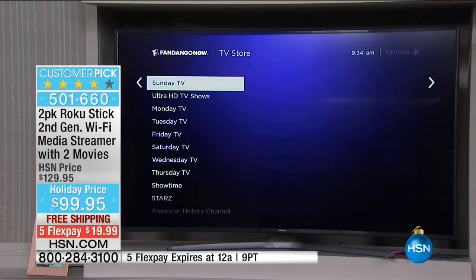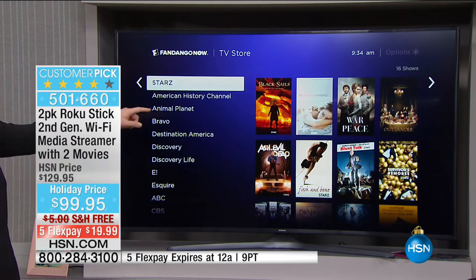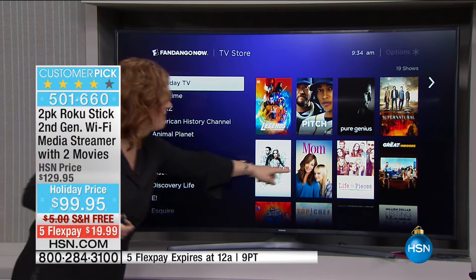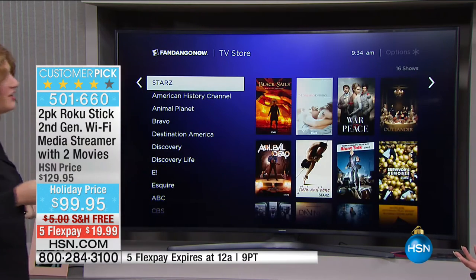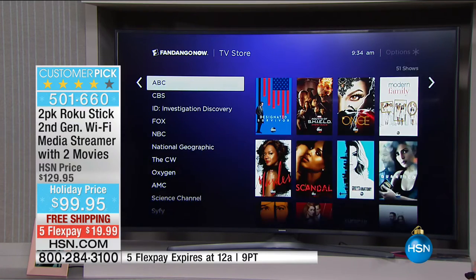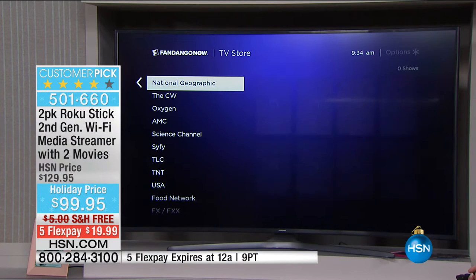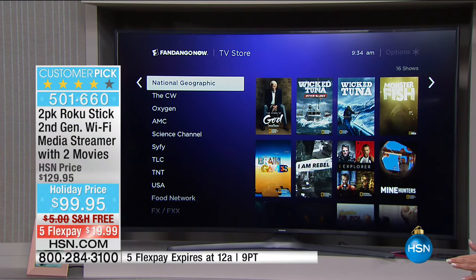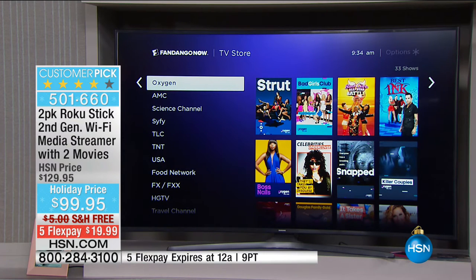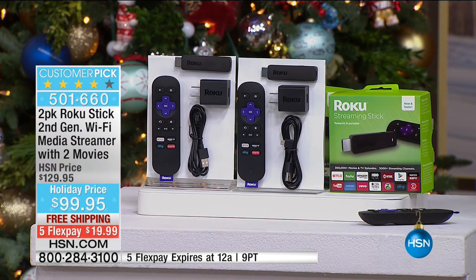If you want to watch last night's primetime episode, Sunday, Monday, or any night of the week — by network, Showtime, or whatever you like — it's all here. Everything alphabetically from American History Channel down to ABC, CBS, Fox, and more. This is Leah's final Roku presentation of the year, and you cannot find this at a lower price anywhere in the country — the best value, turning any TV into a smart TV.